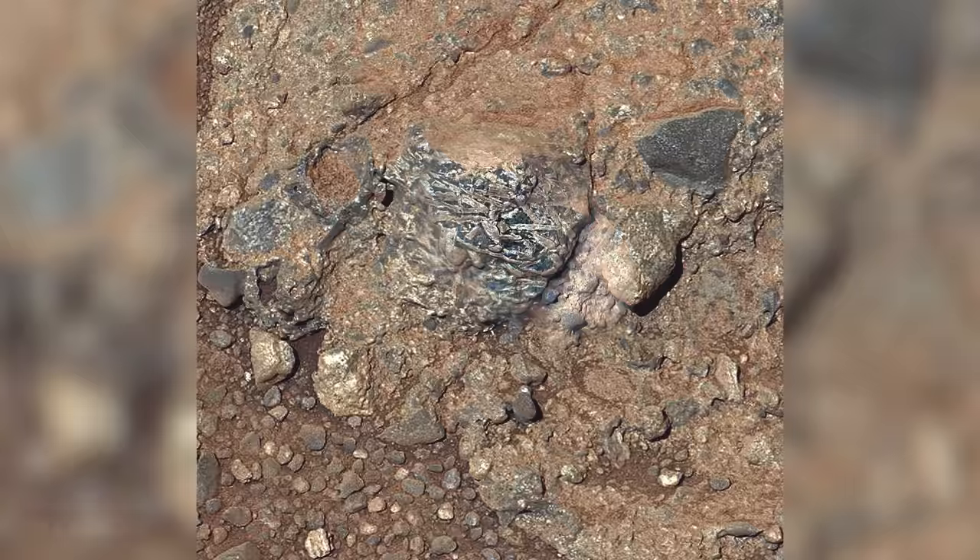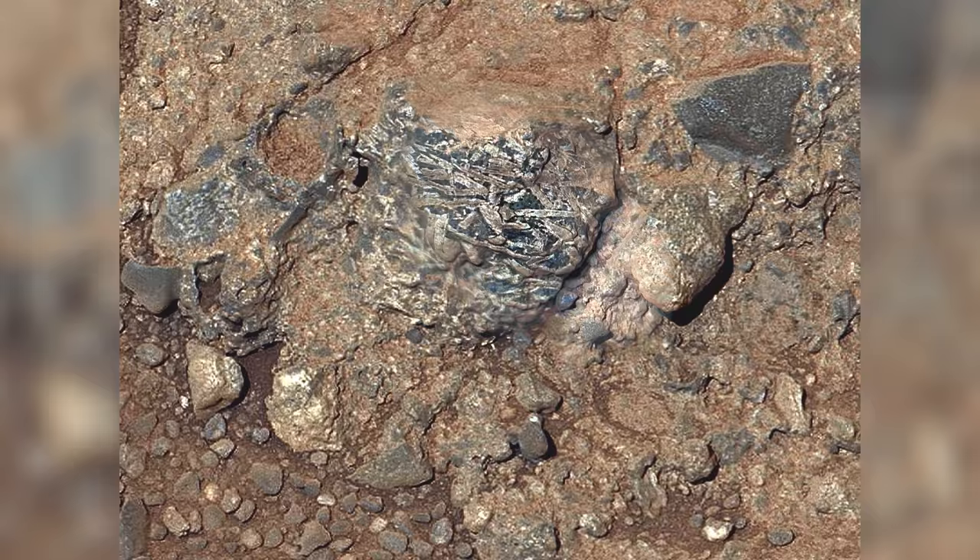As part of the new route, Curiosity comes across a target named Harrison, which contains light-colored, elongated crystals, most likely a mineral known as feldspar. Analysis using ChemCam shows the darker matrix material to be pyroxene, a mineral typically found in basaltic igneous rocks.